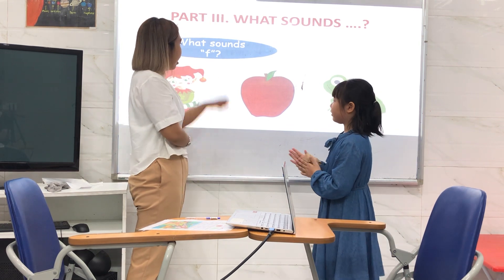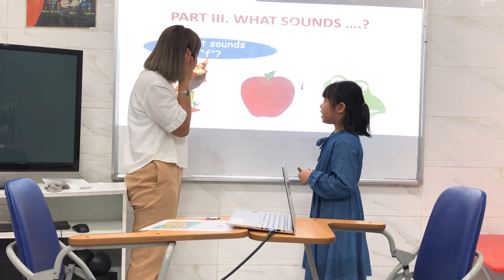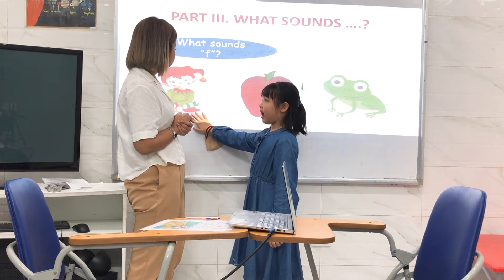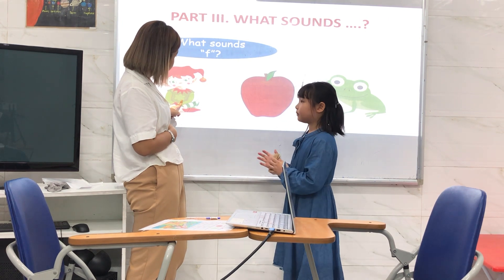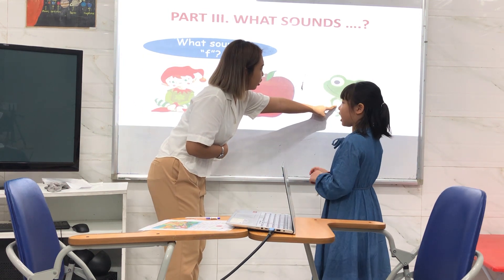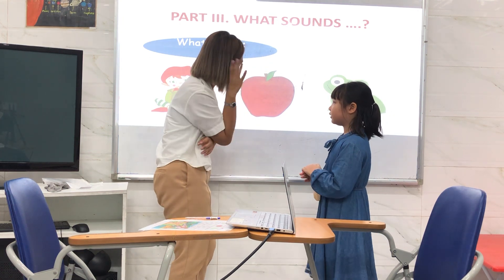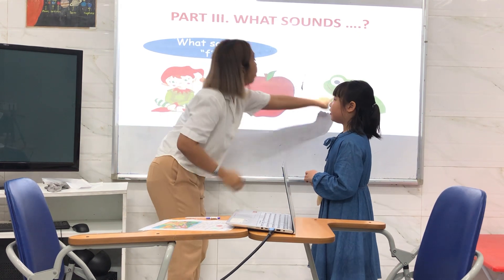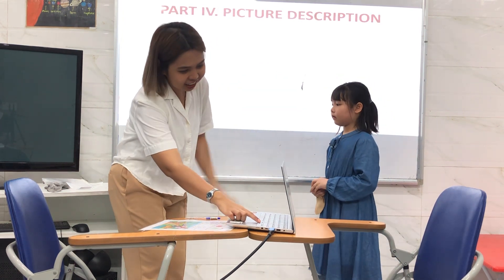Next, what sounds? F. F sounds — f, f, f. Okay, we're going to the picture. F. What is that? F. Okay, what is this? How about this one? This is F, F, F, frog. Frog. Okay, what is the beginning letter? Little F. Sound — frog, frog. Okay, great. Next.